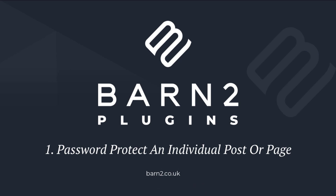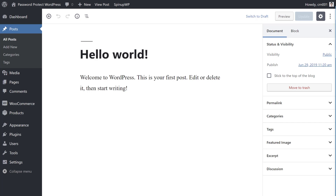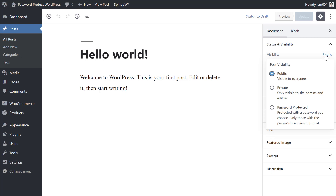To password protect an individual WordPress post or page, you don't need any external solutions. WordPress has a built-in password protection feature. To get started, open the WordPress editor for the piece of content you want to add a password to. Then look for the visibility option in the right sidebar. Click on it, then select Password Protected from the dropdown. From there, you can enter the password that you want to use. Once you've entered your password, make sure to update the post or page.